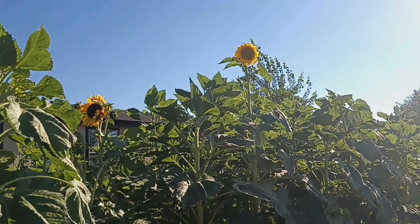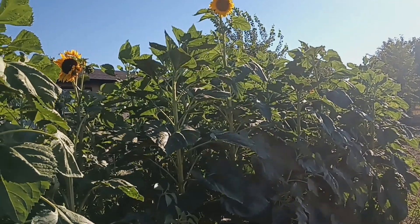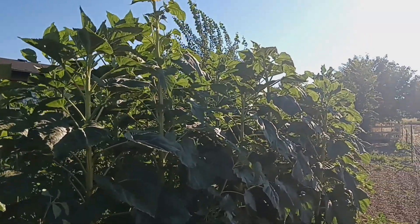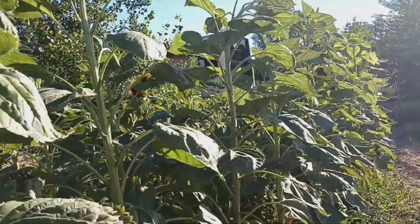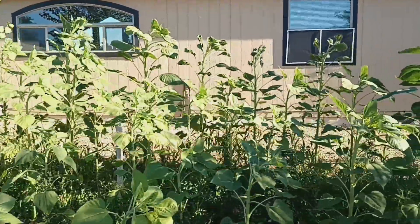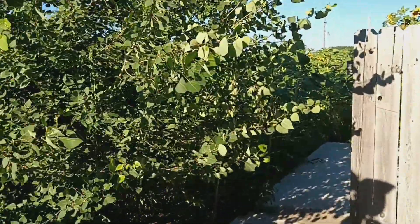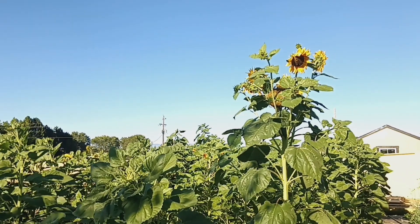No big giant sunflower heads though — I can't figure that one out. The seeds I used back here were from giant sunflower heads that we harvested last year, but for some reason I think they cross-pollinated with other ones. They aren't getting the giant heads — they're getting small heads so far. They're getting tall, but no giant sunflower heads. I think that has to do with cross-pollination with smaller ones. It's a sunflower forest, growing multiple heads on top, which is pretty cool.